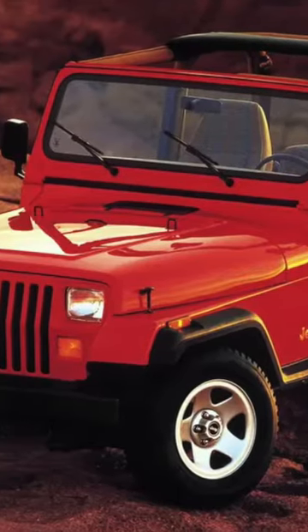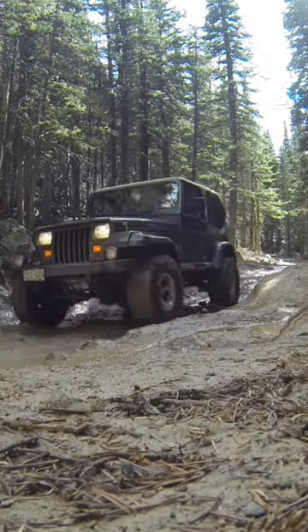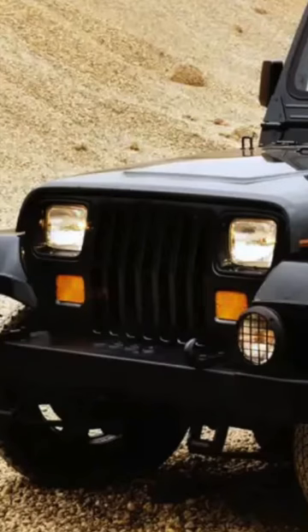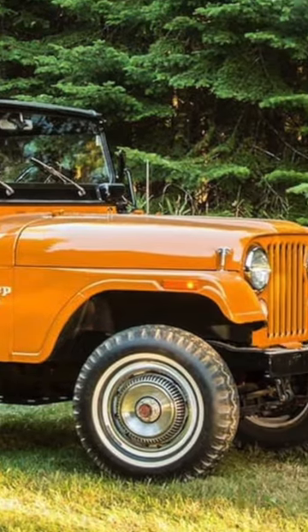People hated this design, but the reason behind it is surprising. The first generation Jeep Wrangler is the only Wrangler ever to feature rectangular headlights, and back in the day people went nuts over this decision because the previous model, the CJ, of course had the iconic round headlights.